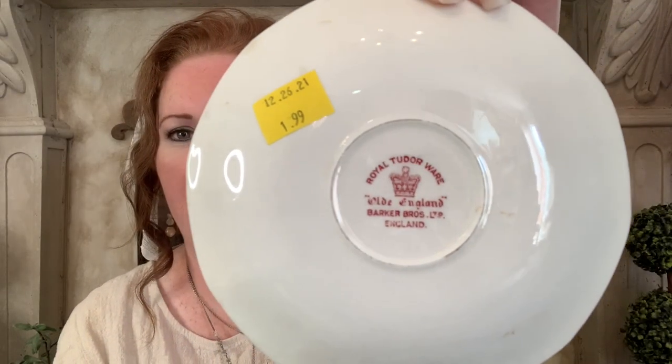I also picked up these little saucers — they didn't have tea cups with them, but I just thought they were really pretty too and couldn't resist them. These were $1.99 each. I love the scenery that these transferware plates always have on them. These were also made in England — they're the Royal Tudorware Old England Barker Brothers plates. There was a set of five of these all together. I'll probably be reselling these since I already have so many red and cream transferware plates in my French country cupboard.